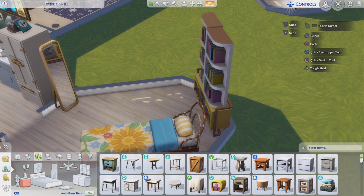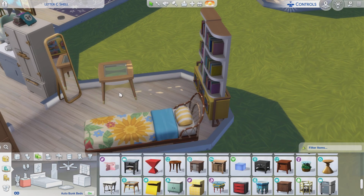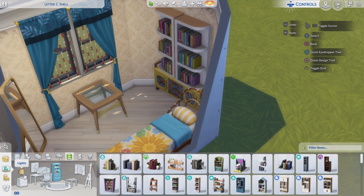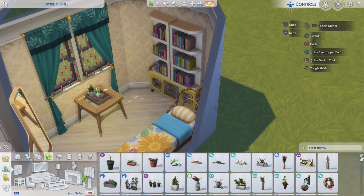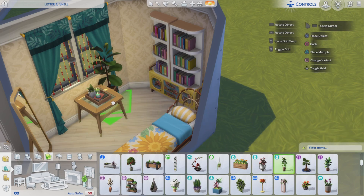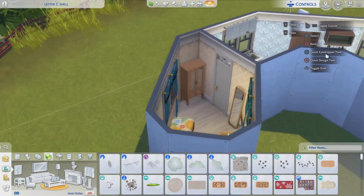Maybe a cute small table under the window. We can put maybe a little lamp or a plant or something on it. Yes, this is cute — plant and lights. It's coming together fine, I think. But did I make the curtains yellow? Did I change the swatch of those curtains or didn't I? I don't remember.